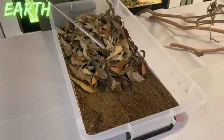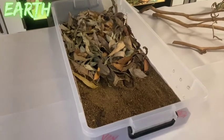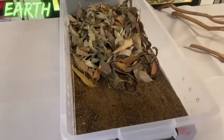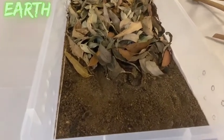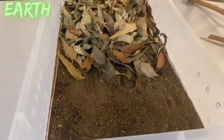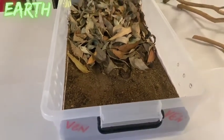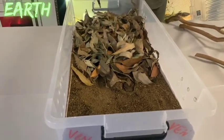The head of the snake is visible right here. This is exactly what a death adder would do out in the wild in order to ambush prey. Unlike most Australian venomous snakes, which are large active hunters that move around in pursuit of their prey, the death adder relies on its camouflage.